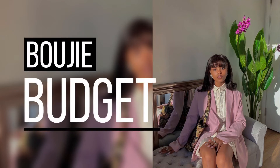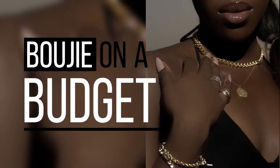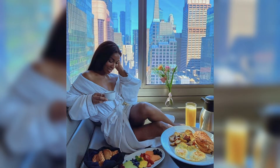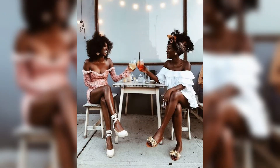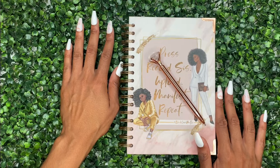Hey boo-boo kitties! Welcome to my new series, Bourgeois on a Budget, for all of my boo-boo kitties who are in a homeless shelter and desperately want to create content that is appeasing to their eye. This is for the boo-boo kitties who are working back-to-back, check-to-check, bouncing from job-to-job and are on a fixed income but want to market and brand yourselves.